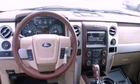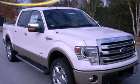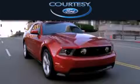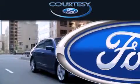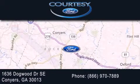We hope you found this video informative. Please contact us today. CartiC Ford is dedicated to doing everything possible to ensure that the experience you have selecting your next vehicle is as pleasant as possible. We're located at 1636 Dogwood Drive SE in Conyers.